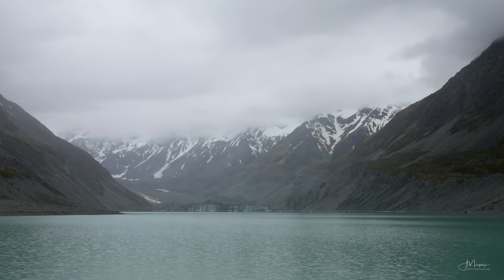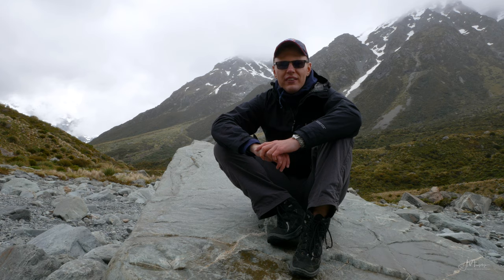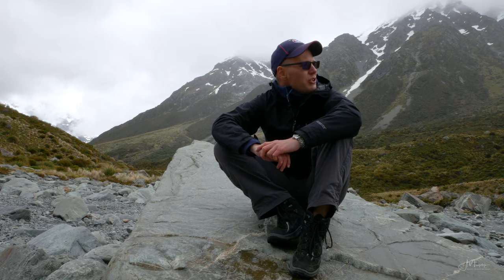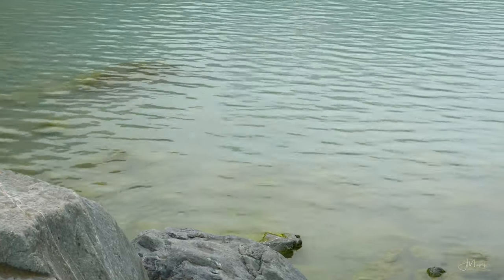It's interesting how you can spend hours in a beautiful place like this — just sitting, doing nothing, watching the mountains and the lake. Such a beautiful place.